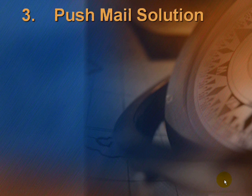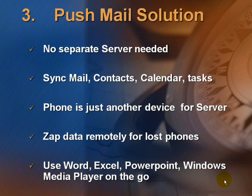The next is the Pushmail Solution. SBS is a great pushmail solution — there is no requirement for a separate server to activate pushmail in SBS. The only thing you need is an SBS server and a simple GPRS system enabled on your phone. It syncs your mail, contacts, calendars, and tasks. The phone is just another device for the server, and you can zap data remotely for lost phones.